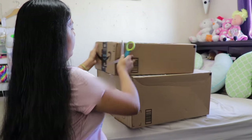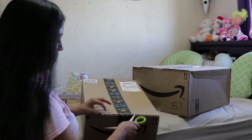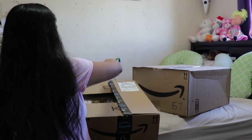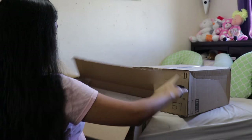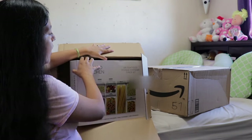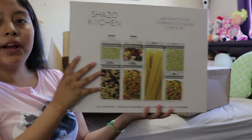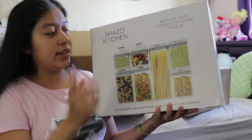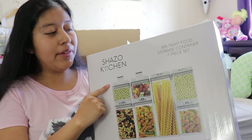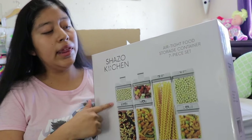Now I'm going to open the second item. These are airtight storage containers — seven pieces. I got these because I need containers for cereal, beans, and baking flour. On top of my fridge it's a complete mess, so I need something to organize my things.